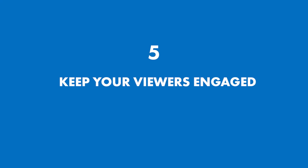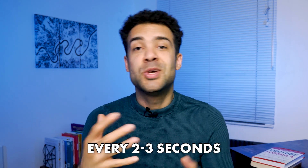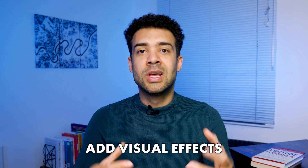Tip number five: keep your viewers engaged by introducing pattern interrupts into your shorts every two to three seconds. Just like fireworks lighting up the sky, this technique works amazingly at holding your audience's attention. You could alternate between different camera angles or add sound and visuals to keep your shorts interesting. Take a moment and write down three potential pattern interrupts you could use in your next short.